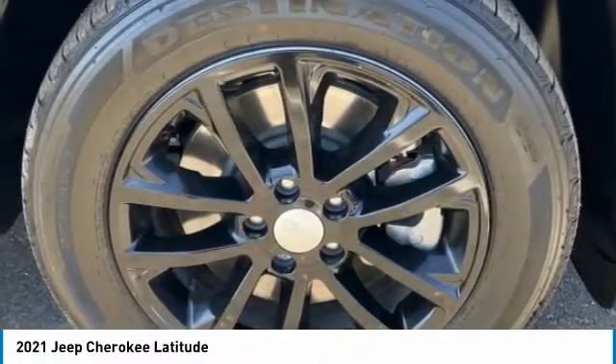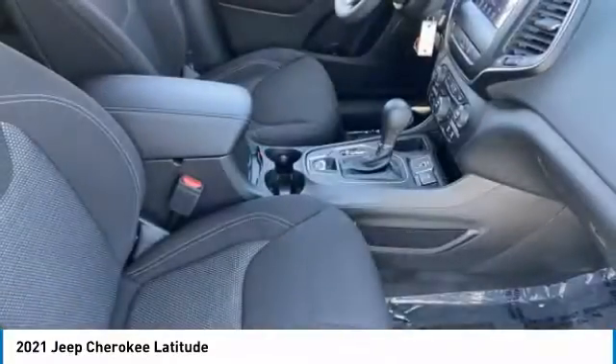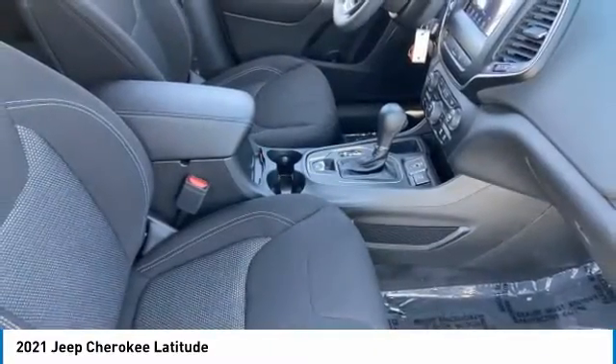Here are some of this vehicle's great options: tire pressure monitor, blind spot monitor, heated mirrors, aluminum wheels, rear spoiler, and brake assist.